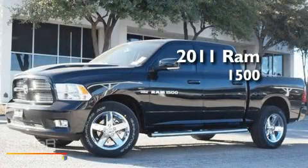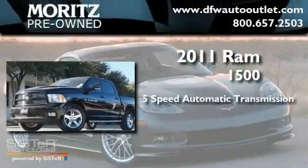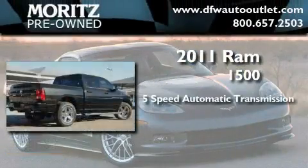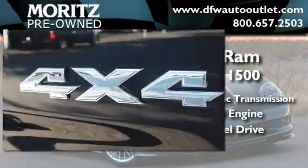This is a brand-new 2011 Ram 1500. This truck has a 5-speed automatic transmission, a 5.7-liter V8, and the added safety and control of four-wheel drive.